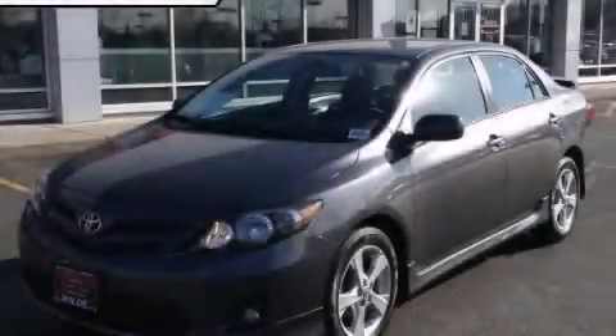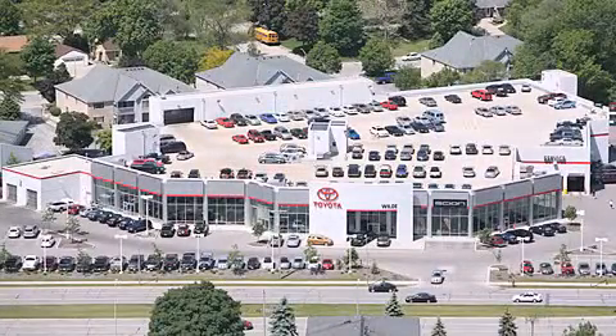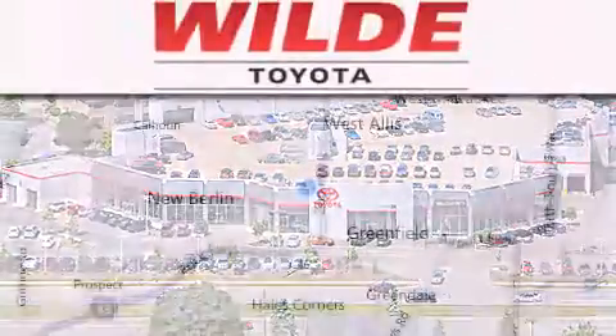Stop by today and test drive this vehicle for yourself. Wild Toyota is located at 3225 South 108th Street in West Allis.